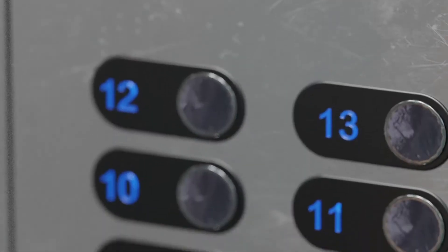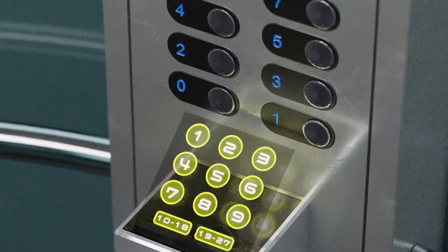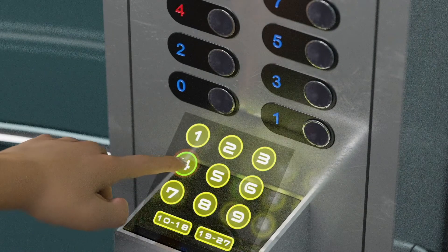Oh dear. The buttons we push in public can be infested with germs, but toss in a hologram and soon we can elevate — in the elevator. Fourth floor: menswear, lingerie.